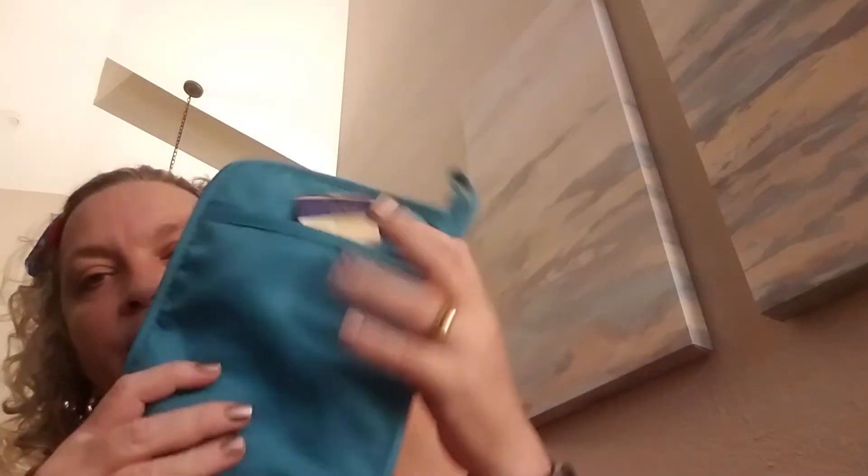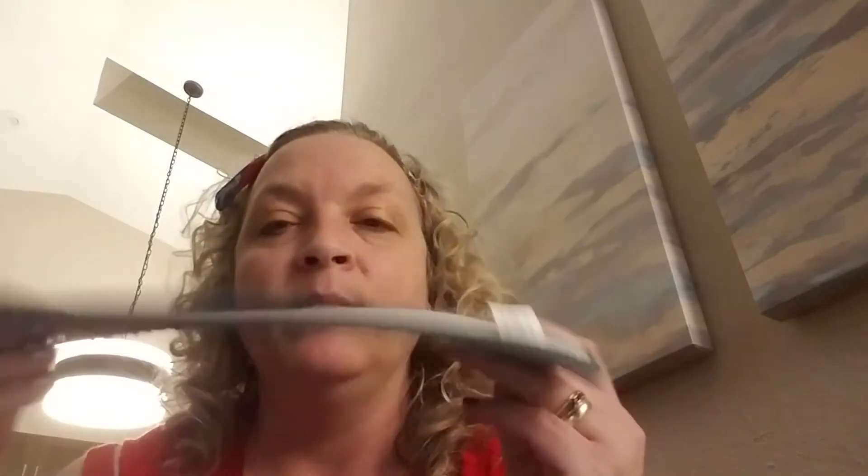I picked up one of this color of the pocket pot holder because I hadn't had this one yet and I thought it might even match my kitchen. I did pick up one of these to add to my set that I hauled the other day - I don't believe I picked this particular one up. This is the microfiber mop pad for light duty mopping.